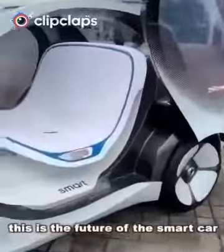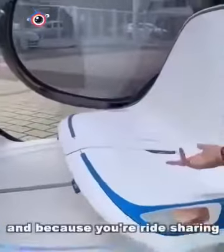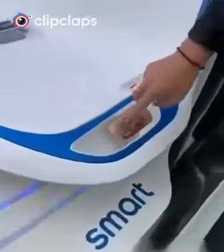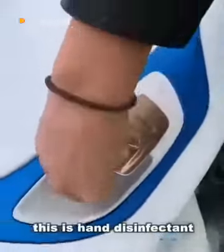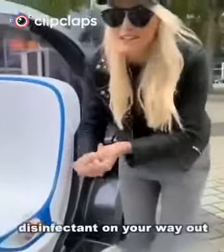Ridesharing. This is the future of the smart car. And because you're ridesharing, they've thought of something here — this is hand disinfectant. So you can get disinfectant on your way in, disinfectant on your way out, off you go. That's kind of cool.